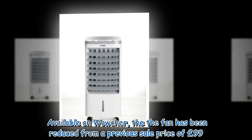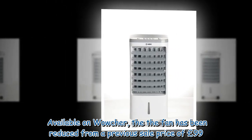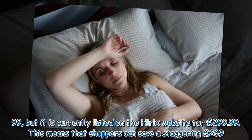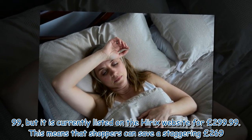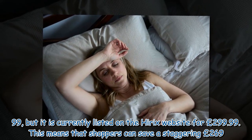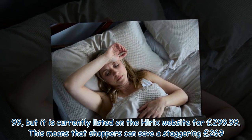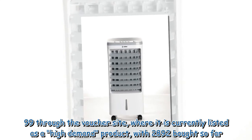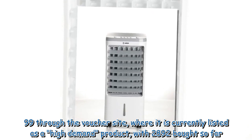Available on Wowcher, the fan has been reduced from a previous sale price of £99.99, but it is currently listed on the Hyrex website for £299.99. This means that shoppers can save a staggering £269.99 through the voucher site, where it is currently listed as a high-demand product, with 2,892 units bought so far.